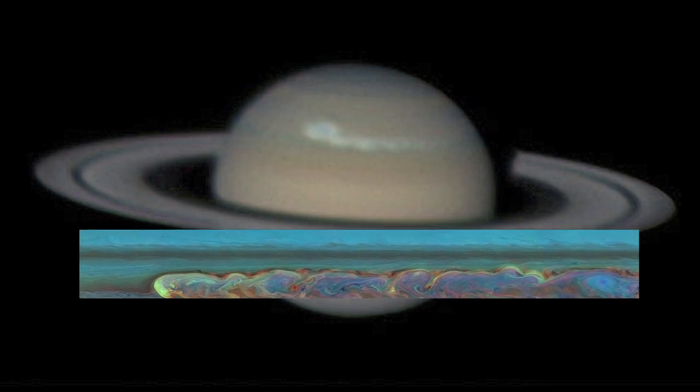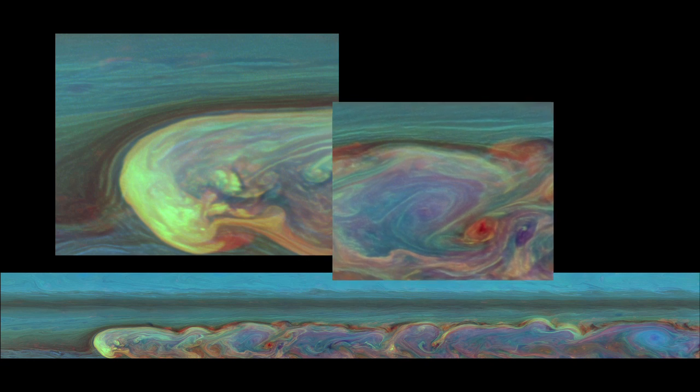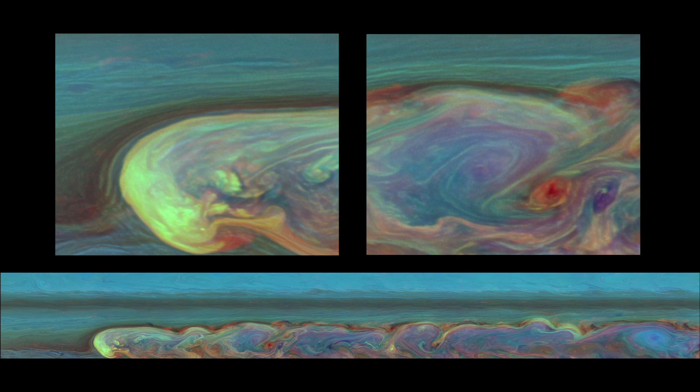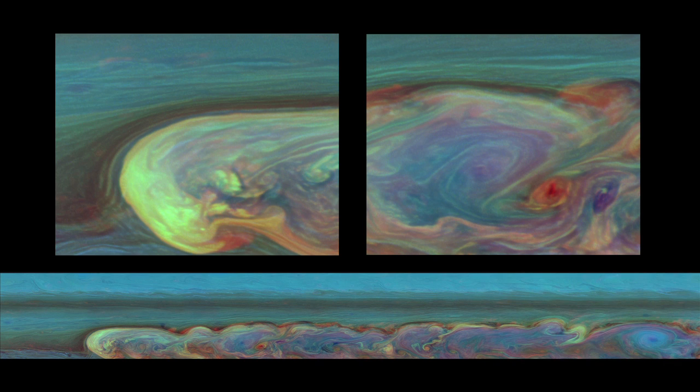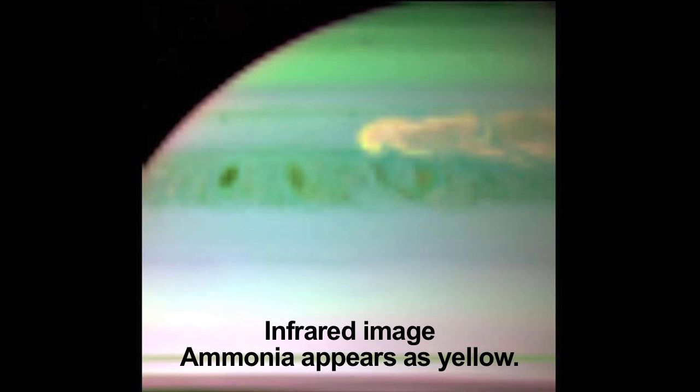In this false color image, the blue clouds are the highest and are thin. Yellow and white clouds are thick, high-altitude clouds. Green are intermediate. Red and brown are lower-altitude clouds but are not obscured by the other clouds. The deepest blue shows a thin haze with no clouds below. The storm clouds are most likely made of water ice covered by crystallized ammonia, carbon and other contaminants.